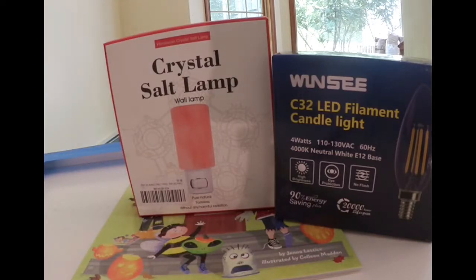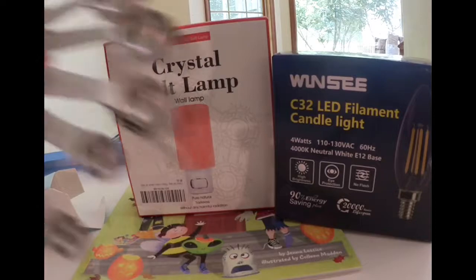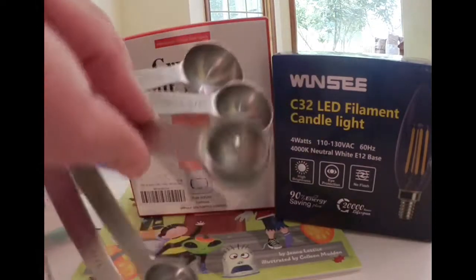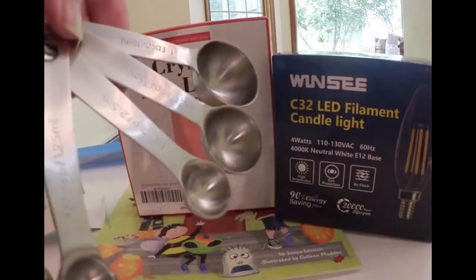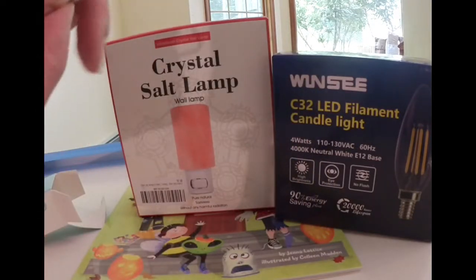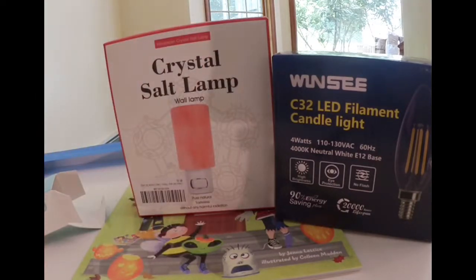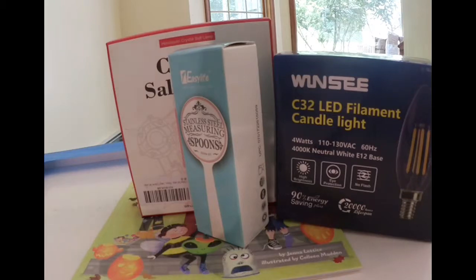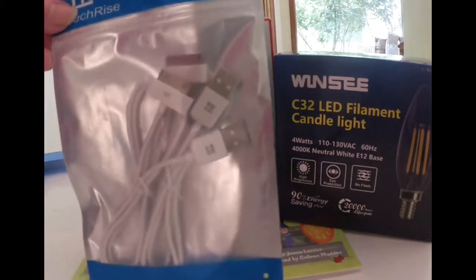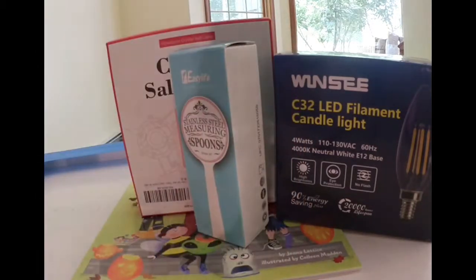For my new kitchen, I got these One Easy Life Stainless Steel Measuring Spoons — this is a really good set. There are seven of them and they come on a ring that you can pop one off if you want; they all nest. That's a nice set. And then I got these cables for my iPad 2 — my iPad 2 works great. These are getting harder to find, so I picked up two of those.